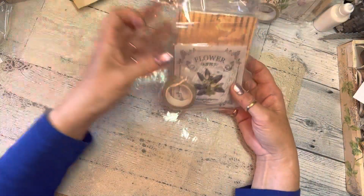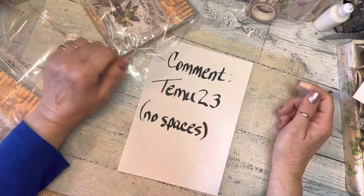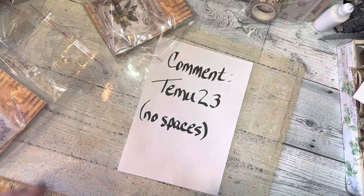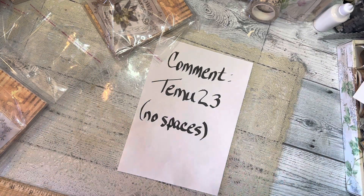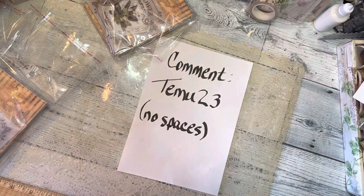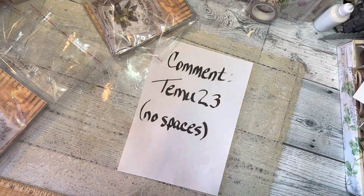So there are three of those. Again, I just need you to comment 'Temu23' — no spaces — and you will be entered for the drawing. For those that commented in my other video that they wanted to be in the giveaway, I will be contacting you directly through that comment, just in case you don't see this posting. Thanks for watching, good luck, and let's have fun! Talk to you later, bye!